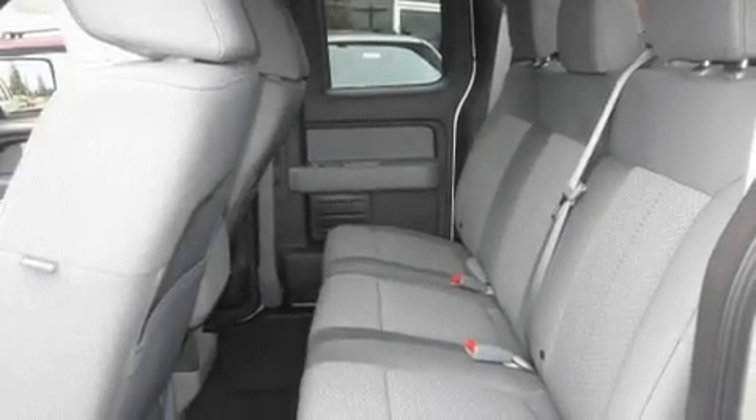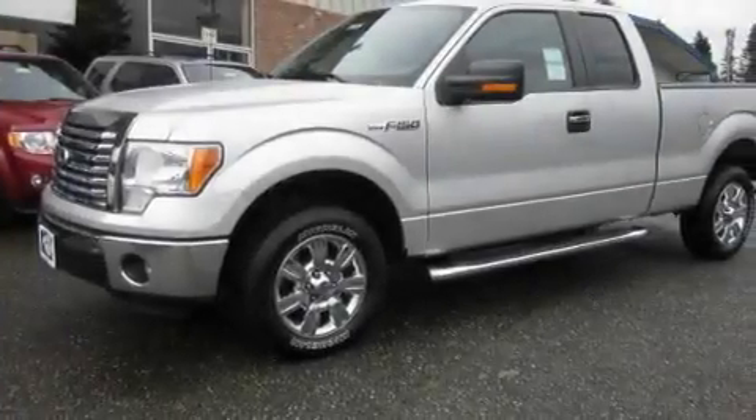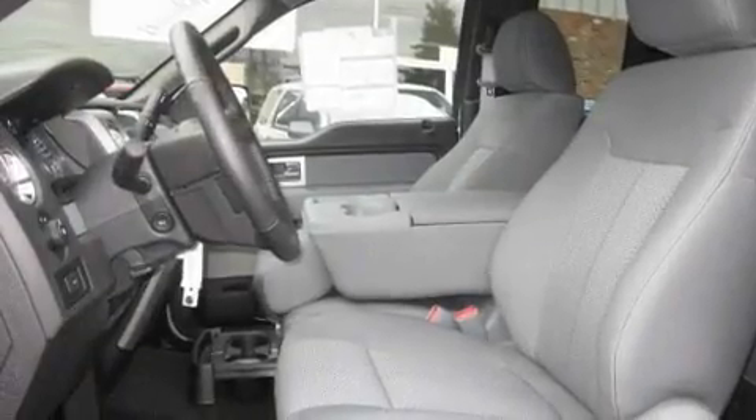Its top features include steering wheel-mounted controls, a portable music device-ready stereo system, a CD player, a leather-wrapped steering wheel, a trailer hitch receiver, alloy wheels, fog lamps, a traction control system, tinted glass, and cruise control.